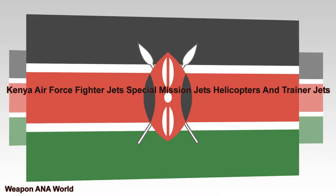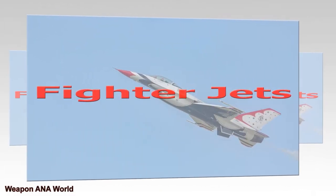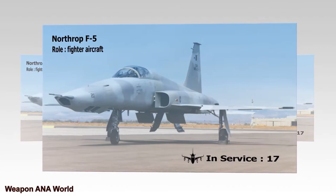Kenya Air Force: Fighter Jets, Special Mission Jets, Helicopters, and Trainer Jets. Fighter Jets — Northrop F-5. Role: Fighter Aircraft. In Service: 17.